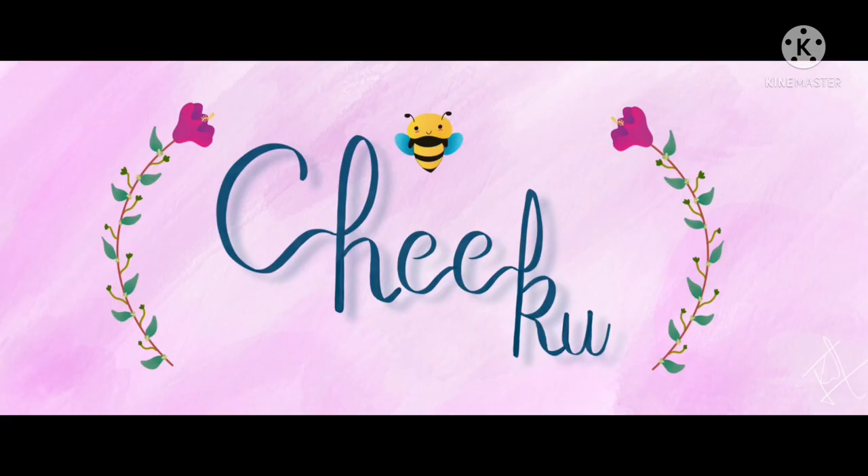Thank you everyone, and until the next video I'm signing off as the Flora Explorer. Keep planting a hope.